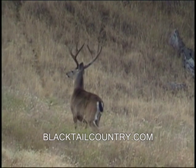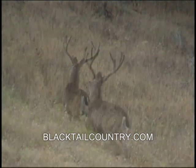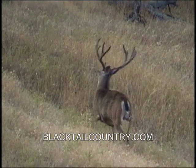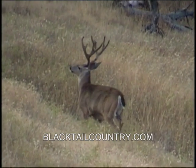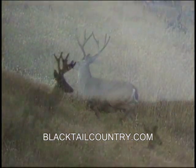This particular buck is probably about 30 miles from the coast as the crow flies. That little white tip on his tail means absolutely nothing — you'll see a lot of pure blacktails with tips like that on their tails, at least in this area.